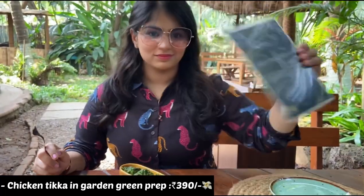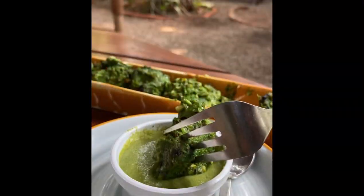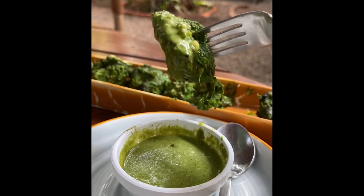The kebab is very juicy and soft and it also has that smoky flavor. It's served with green chutney which is a perfect partner with these kebabs.